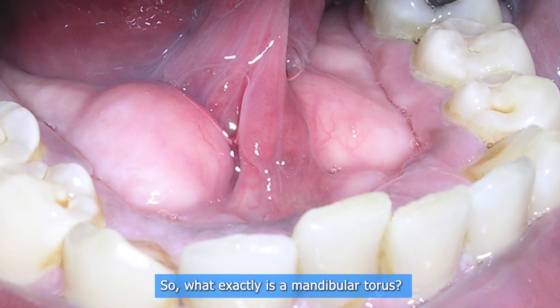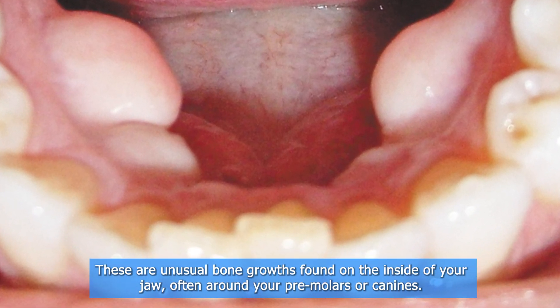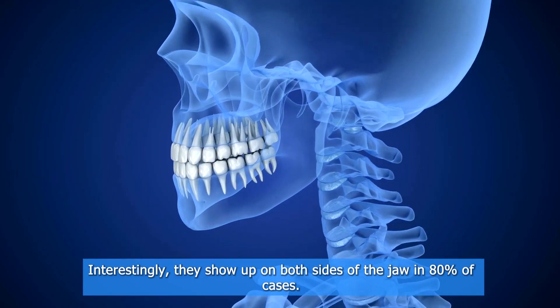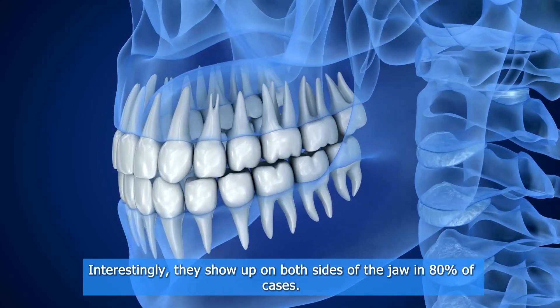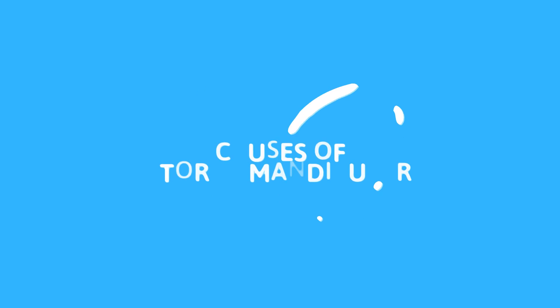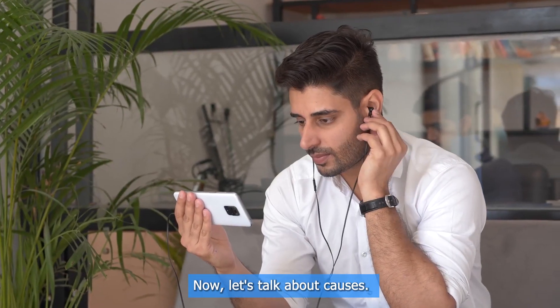So what exactly is a mandibular torus? These are unusual bone growths found on the inside of your jaw, often around your premolars or canines. Interestingly, they show up on both sides of the jaw in 80% of cases, but don't worry — they're more common than you think.